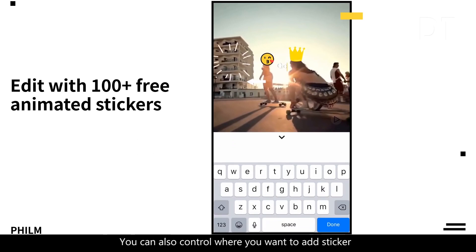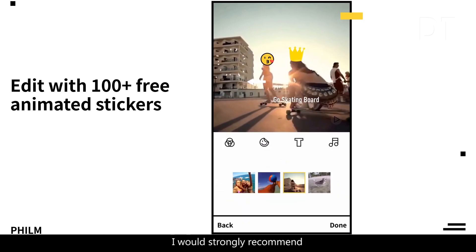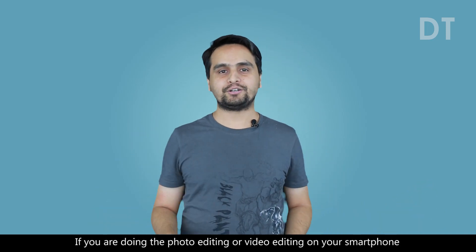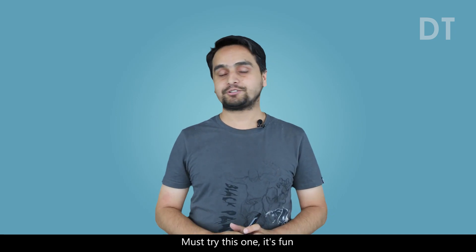You can also control where you want to add those stickers and where you want them to stop. I would strongly recommend that if you are doing photo editing or video editing on your smartphone, you must try this one. It's fun.